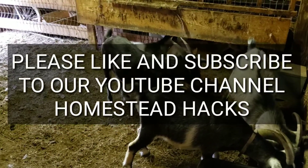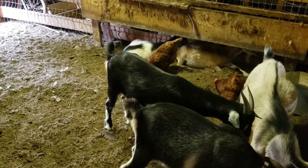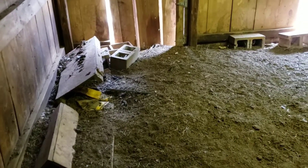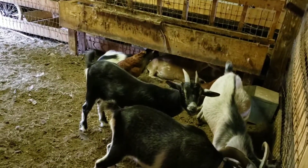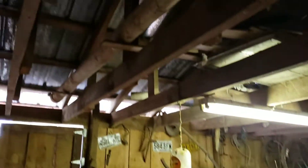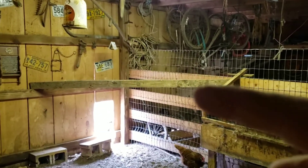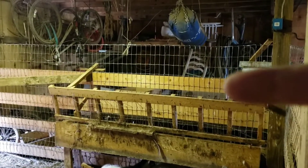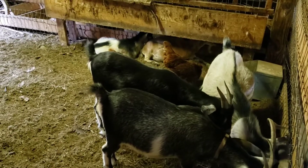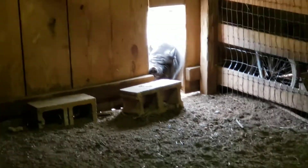Hey everybody, this is David at Homestead Hacks. Let's talk about laying chickens. We've got some Rhode Island Reds digging through the goat enclosure. It's kind of a mess in here so ignore that. The chickens stay in here at nighttime — the laying chickens and the game chickens. The game chickens roost up in the rafters, and the laying chickens roost right there. There's also my pot-bellied pig, Daisy Mae, wondering what's going on.